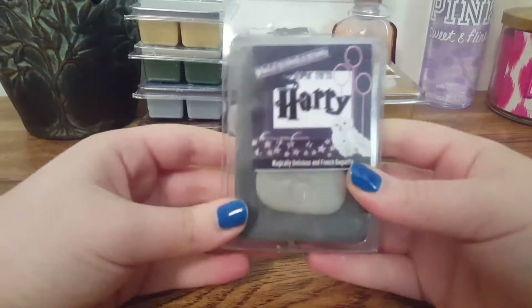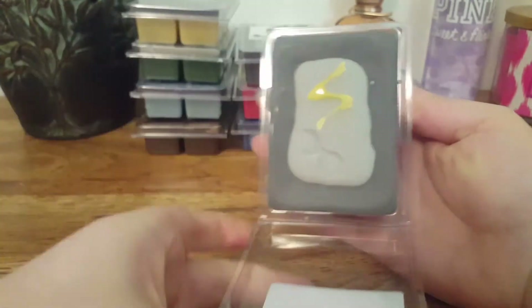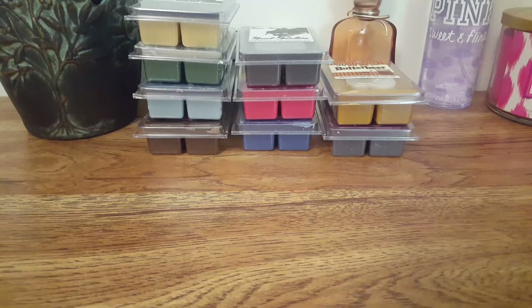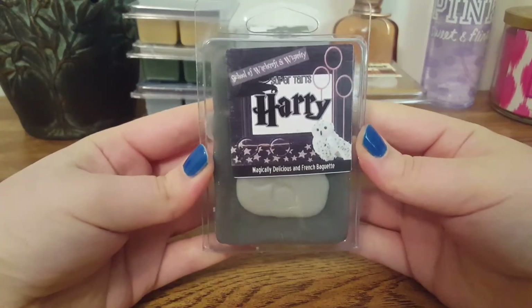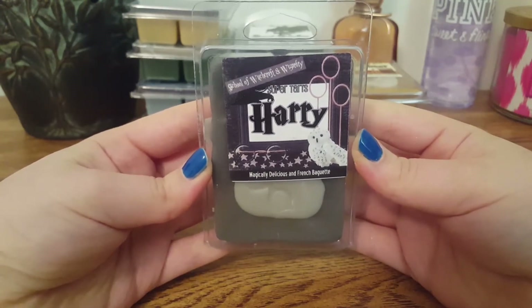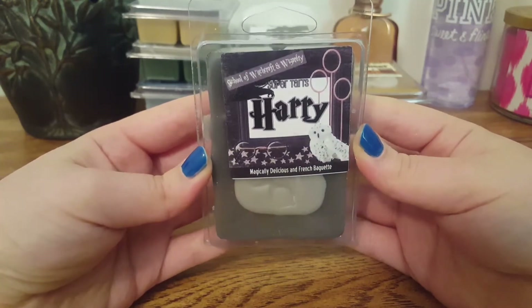The next one we have is Harry, and this is Magically Delicious and French Baguette. I love the little glasses and his little scar — it's super cute. I do get that Magically Delicious, which is her Lucky Charms. It's a very creamy, marshmallow-y scent with a hint of that fresh baked bread. It's not yeasty or anything — it's a very creamy bakery blend.